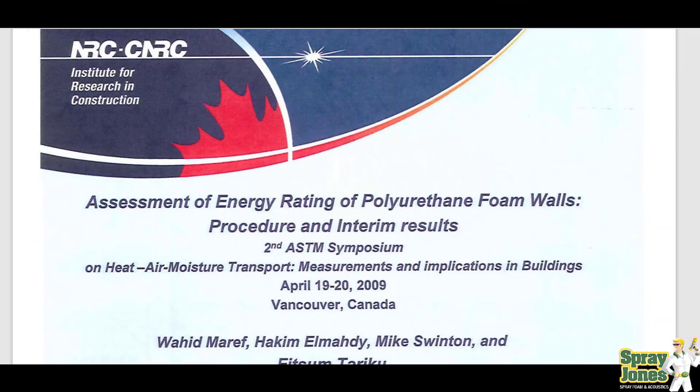Today we're talking about air barriers, and I want you to check out this report. This is the 2009 Assessment of Energy Rating of Polyurethane Foam Walls. This is an NRC — National Research Council — report that was done. Third-party, government-funded third-party.